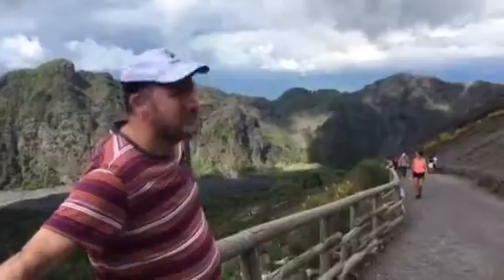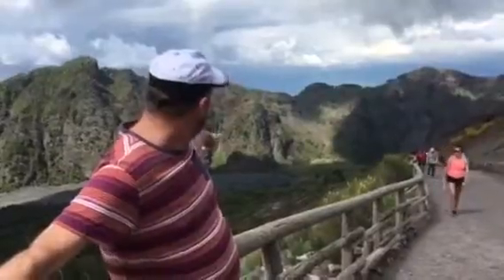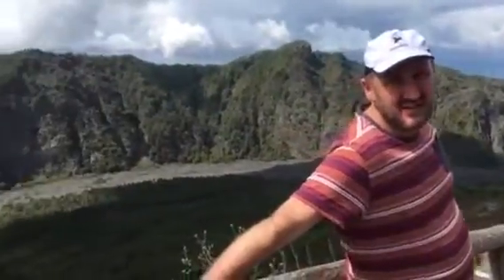So you can probably see here, this is a caldera, which is the Latin word where we get the word cauldron from. It's the edge of the old volcano, and you can also see at the bottom going round a streak of red. That's a lahar.